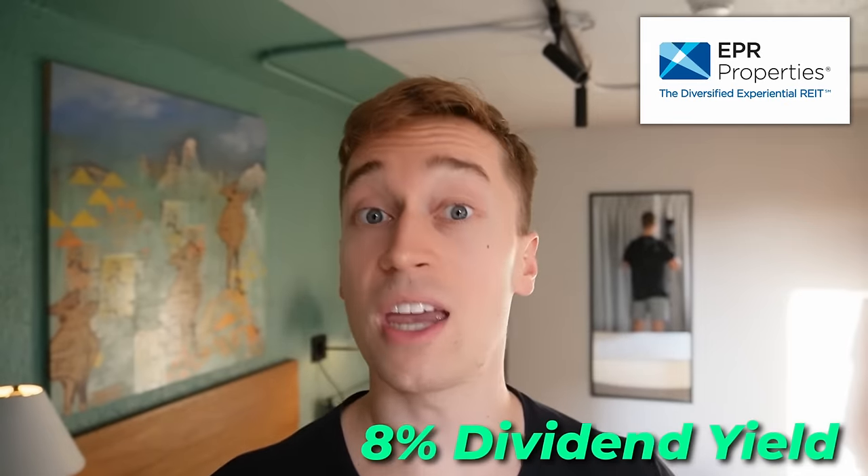4.5% to 5% may not sound like much to some of you who are used to buying REITs like EPR Properties that offer an 8% dividend yield, but here you need to remember that Big Yellow Group is one of the fastest growing REITs in the world — and when you take that into account, its yield is exceptionally high today.